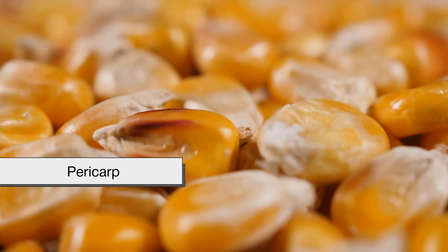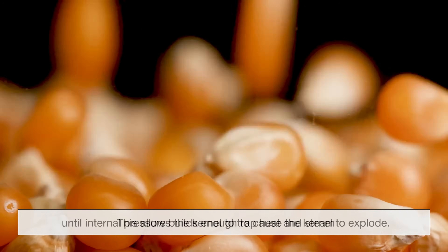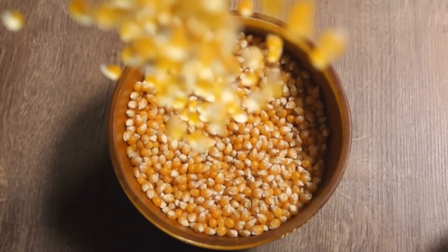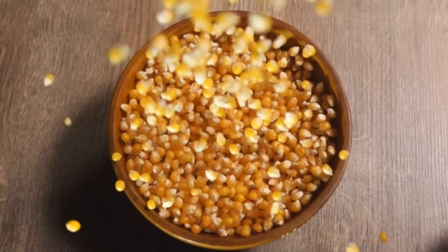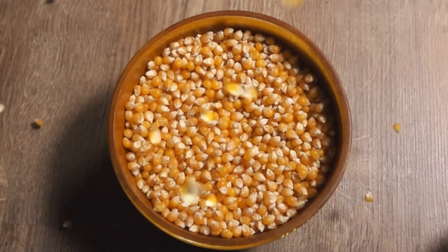which is particularly strong and impervious to moisture. This allows the kernel to trap heat and steam until internal pressure builds enough to cause the kernel to explode. Unlike soft kernels of sweet corn or field corn, popcorn kernels have the perfect combination of moisture content and a tough shell, making them essentially tiny, natural pressure cookers.